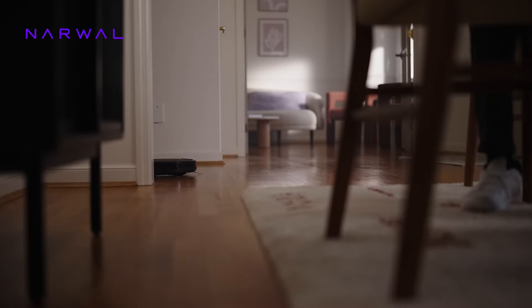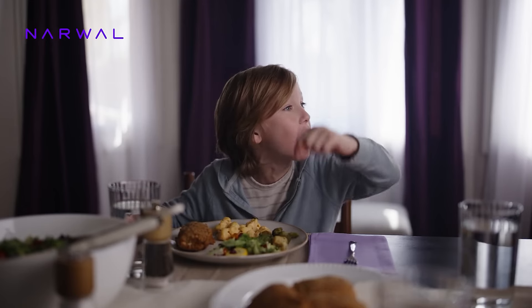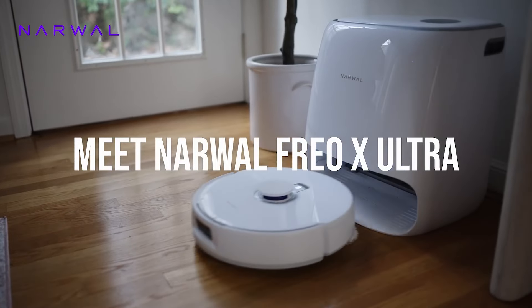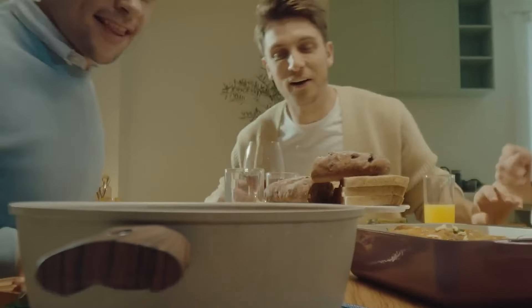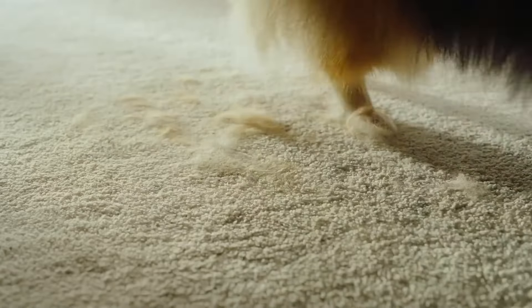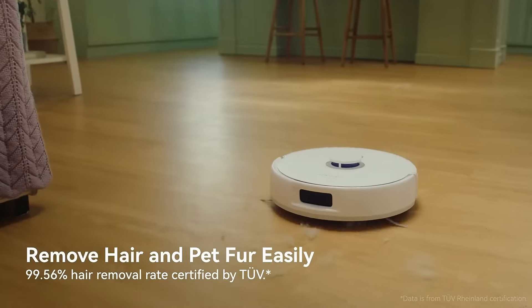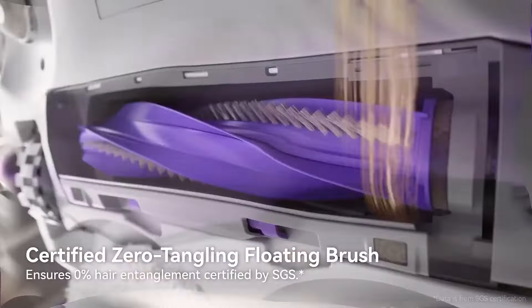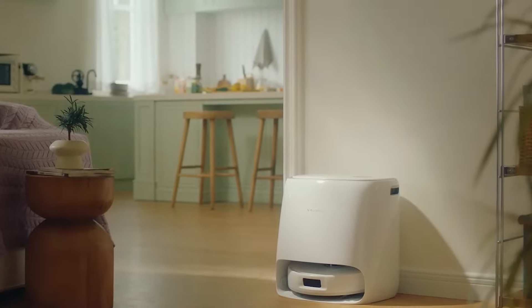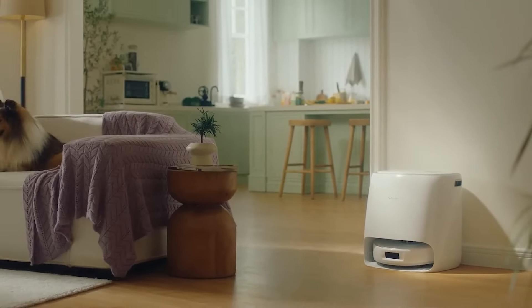Smart mapping and navigation technology enable the Narwhal Frio X Ultra to create precise maps of your home, planning the most efficient cleaning routes and avoiding obstacles. The robot can be controlled via the Narwhal app, allowing you to schedule cleaning sessions, customize cleaning modes, and monitor the robot's status. It is also compatible with voice assistants like Amazon Alexa and Google Assistant for hands-free control. What truly sets the Narwhal Frio X Ultra apart is its combination of powerful suction, advanced mopping capabilities, and innovative maintenance-free design, making it the ultimate choice for those seeking a top-of-the-line autonomous cleaning solution that delivers exceptional performance with minimal intervention.